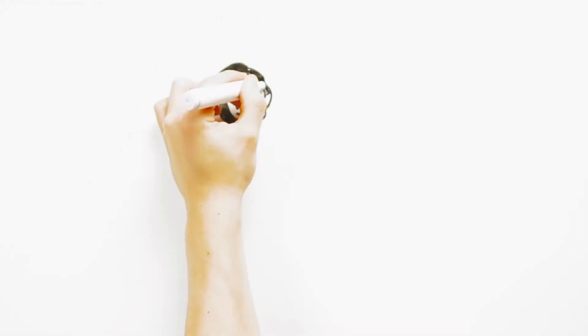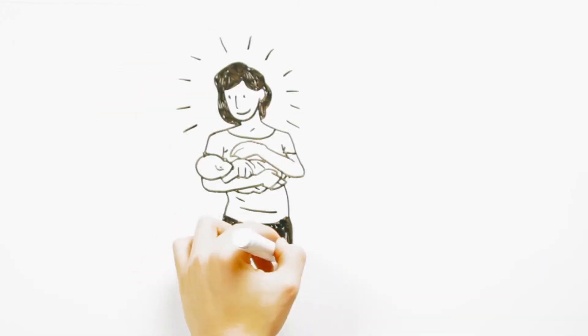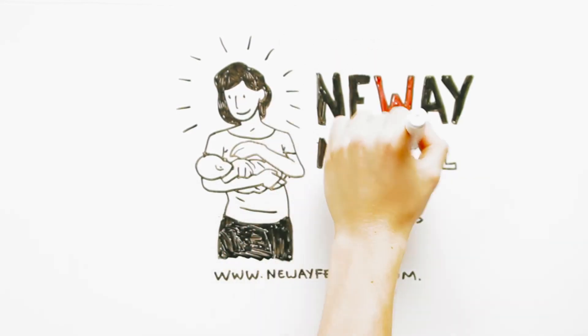Newway's approach to fertility treatments not only reduces unnecessary procedures, but also reduces overall costs per cycle. This results in considerable savings on both cycle and medication costs.